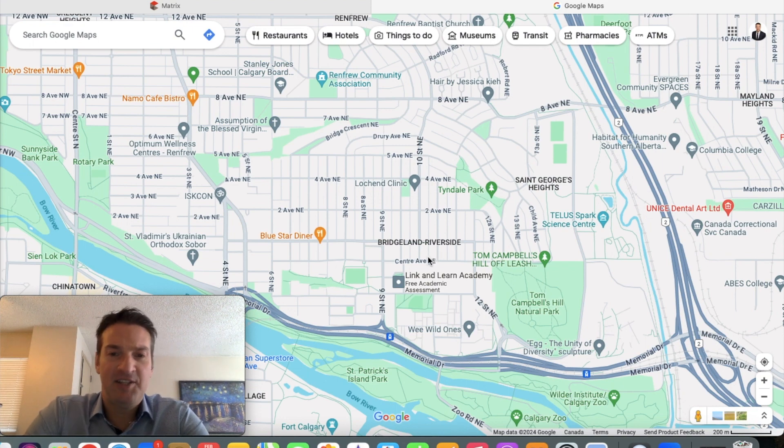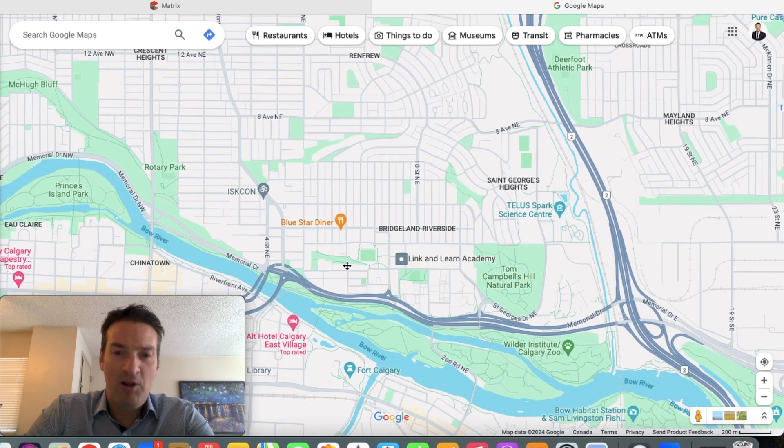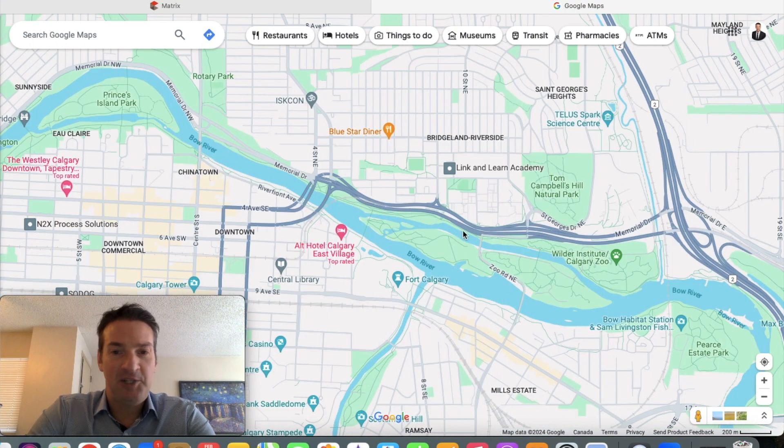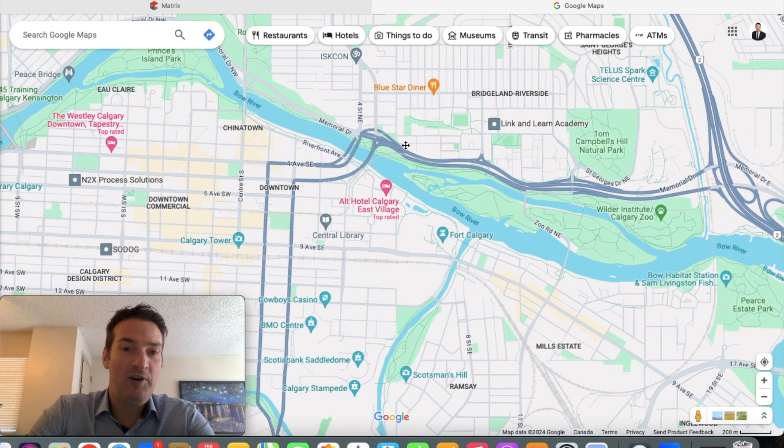It's a very central location with easy access to everything. They don't call it Bridgeland for no reason — there are lots of bridges here: one, two, three, four, five. There are all sorts of bridges around here that you can take to cross over into downtown.